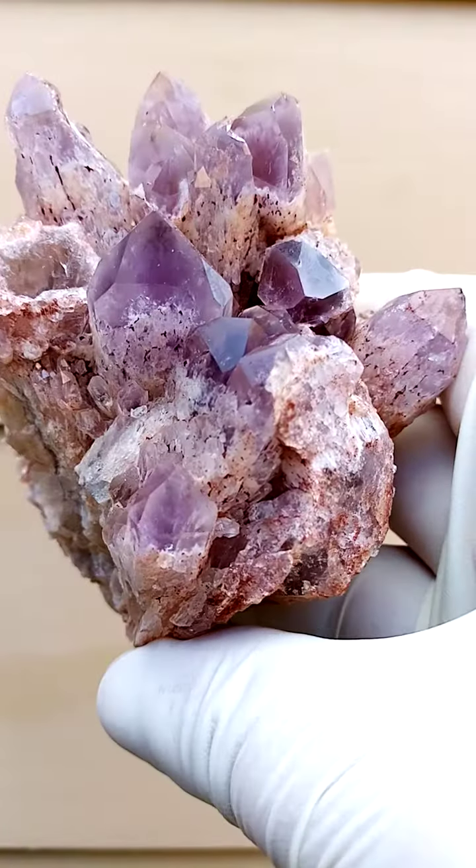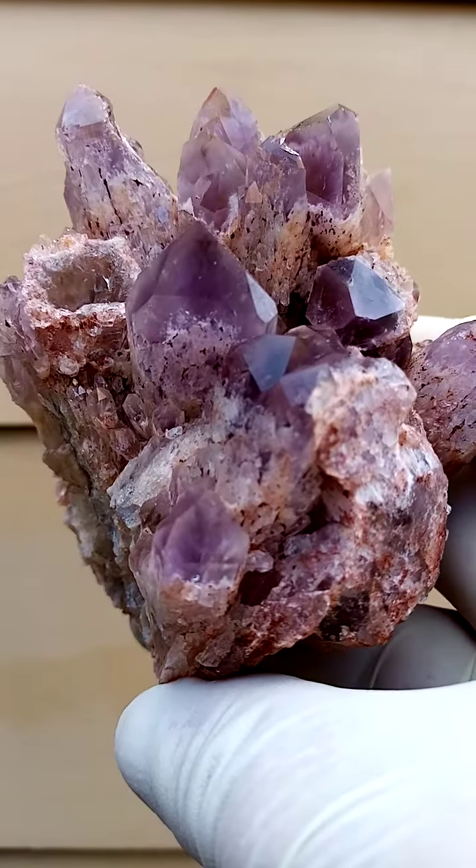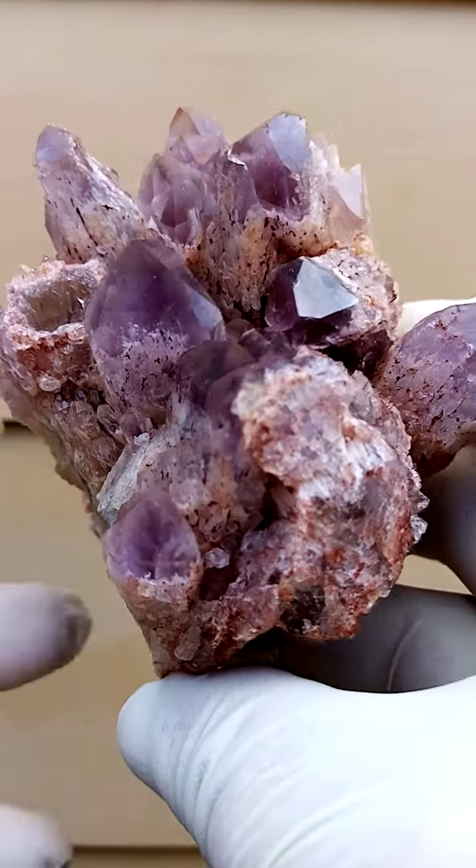Let's zoom in on this bigger one over here and see what happens inside. There's a little bit of blackishness as well, so maybe some traces of iron included there too.